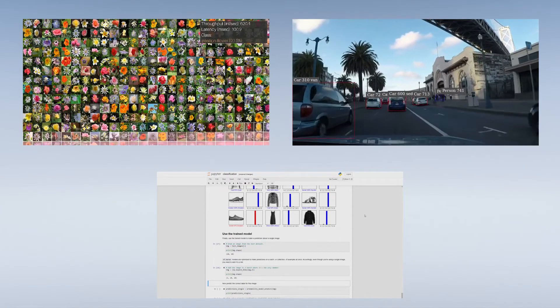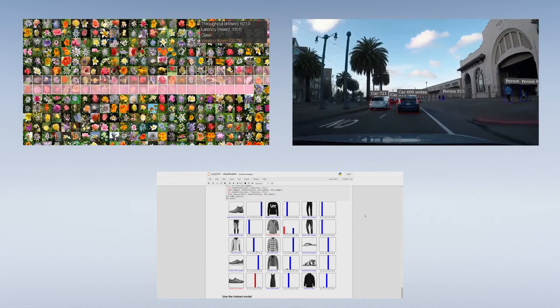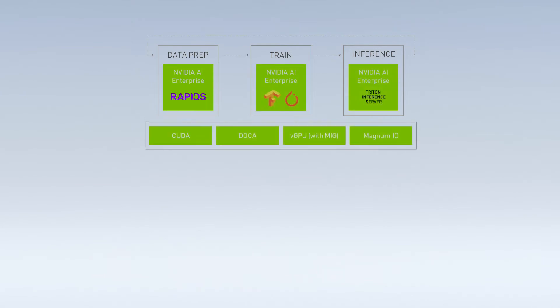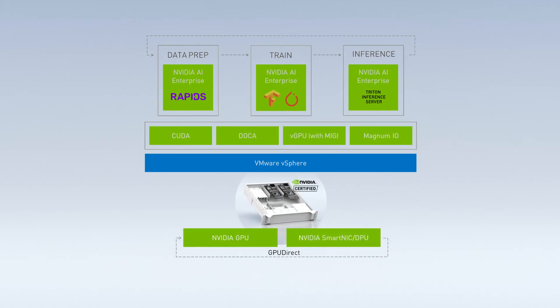This is all possible because of NVIDIA's MIG capability on vSphere, allowing up to seven different workloads to all run on the same GPU. These examples of AI training and inferencing showcase the capabilities of the NVIDIA AI Enterprise Software Suite on VMware vSphere, running on NVIDIA-certified servers. Together, NVIDIA and VMware are able to provide both the performance as well as the manageability and availability to run AI and ML applications in the enterprise.